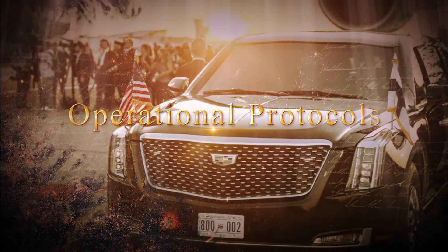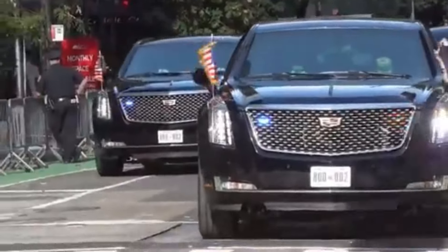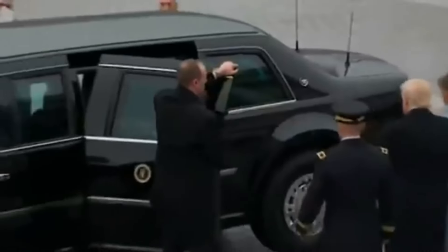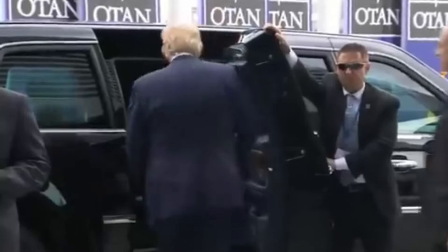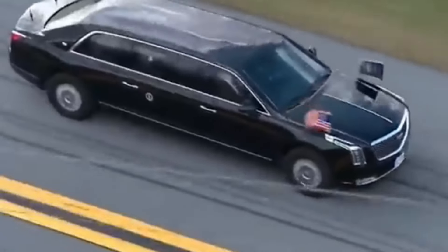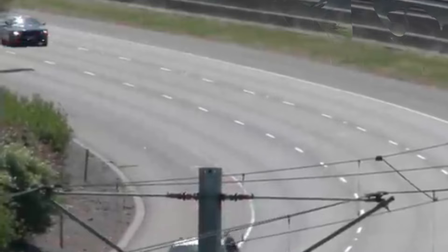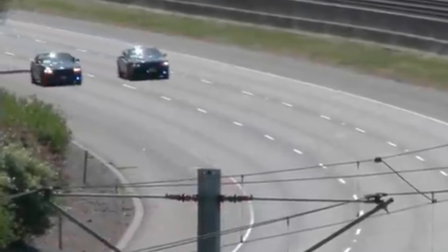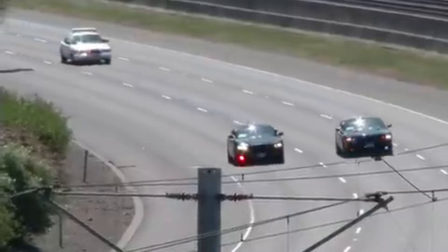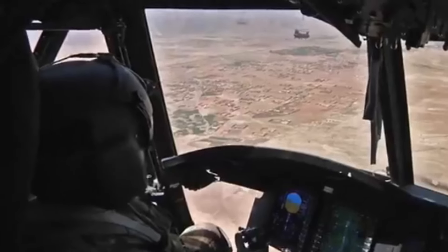The Beast operates under a stringent set of protocols to ensure the president's safety and maintain the vehicle's operational integrity. Every journey is meticulously planned and executed by a specialized team, including members of the Secret Service and expert drivers trained for high-stress situations. Before any trip, extensive route planning is conducted, involving evaluating potential threats, identifying safe havens, and coordinating with local law enforcement.